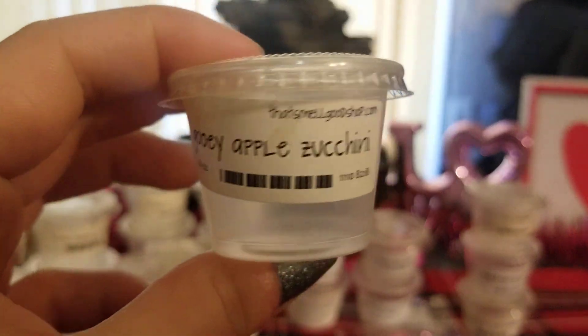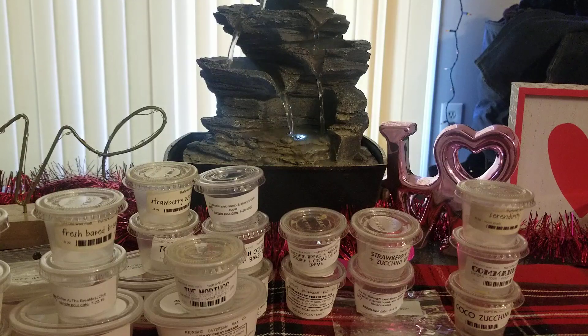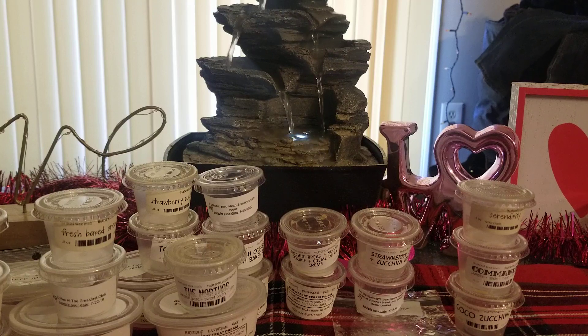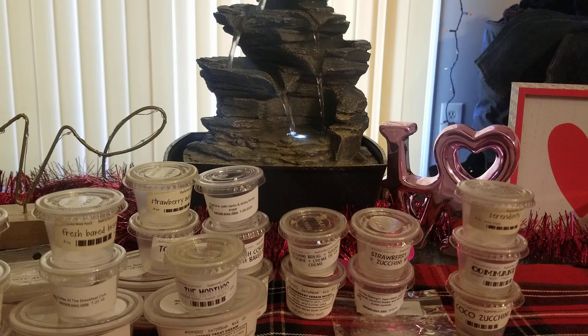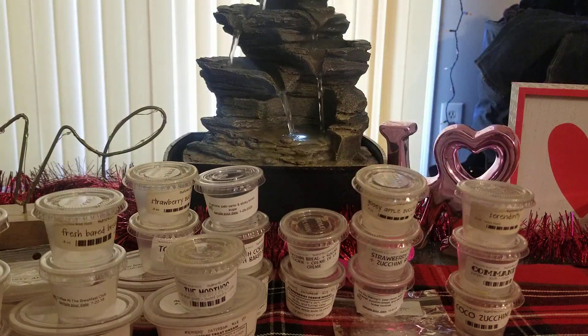Then we have Gooey Apple Zucchini — another favorite of mine for years. I do still really like it, but I'm kind of getting over it now. It smells like a caramel apple mixed with zucchini, which is a very good scent. But I've just melted it so much over the years that I'm kind of moving on.